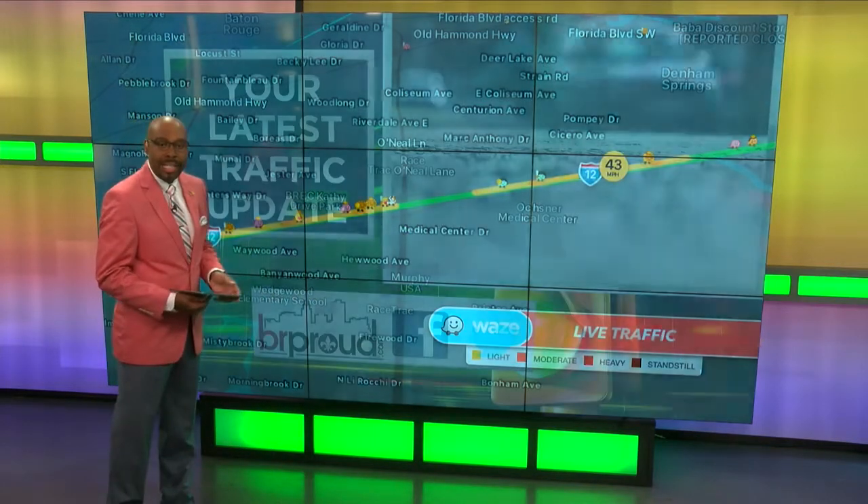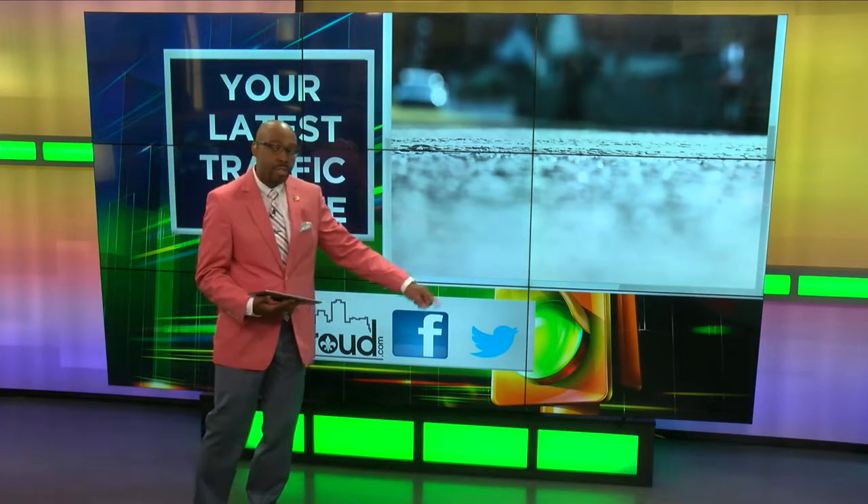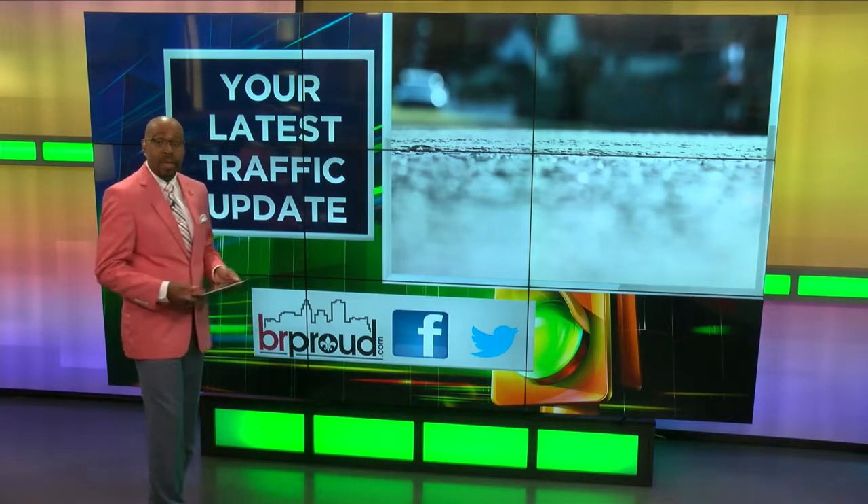So be aware of that. We're always keeping you updated here on BRProud.com, Facebook, Facebook Live, and Twitter. Everyone have a terrific Tuesday and we're talking again in a couple of hours. Have a great day.